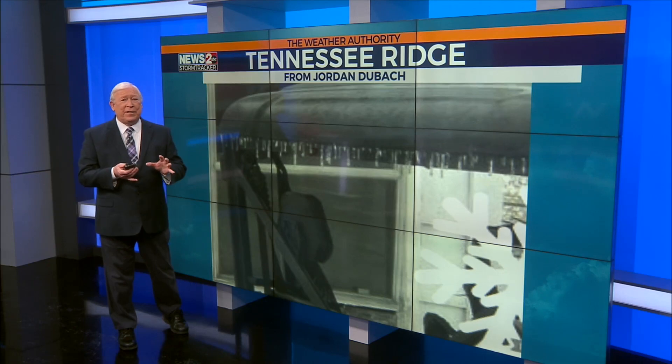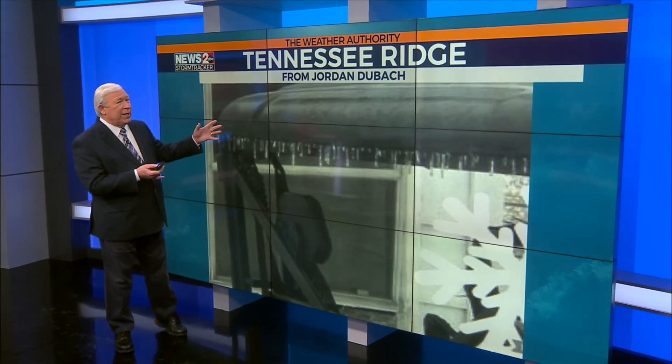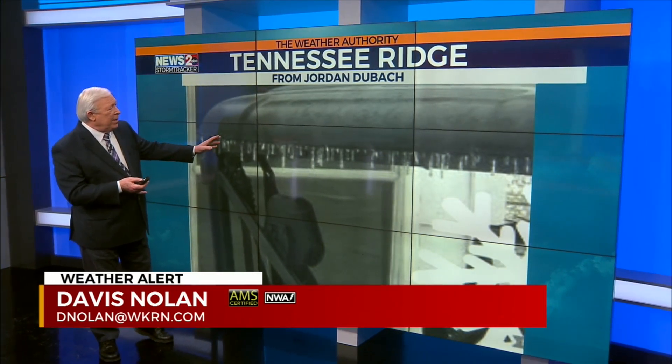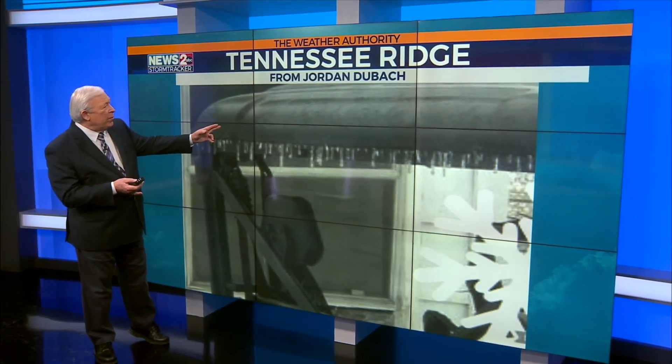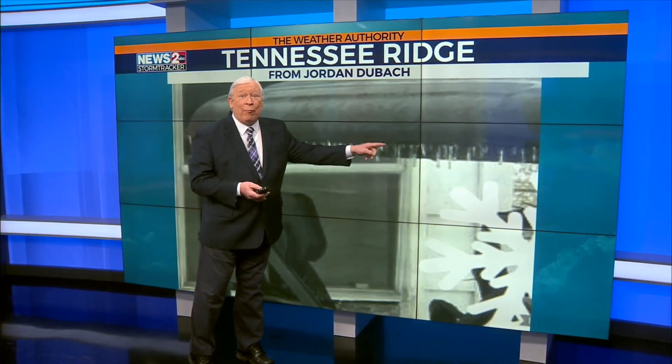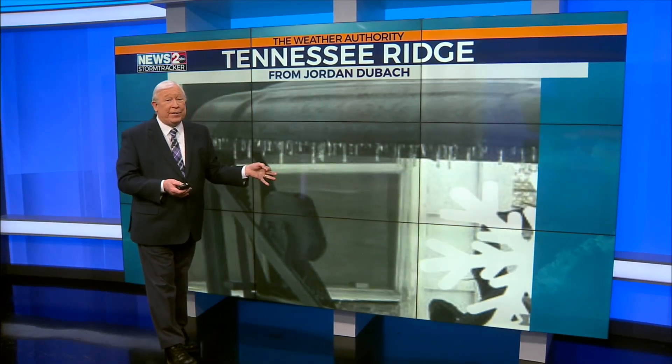It's actually been getting the sleet and the freezing rain. This is Tennessee Ridge, on the border of Stewart County as well as Houston County, from Jordan DuBac. And you can see the icicles coming off the awning here, so we definitely have rain that's coming off the awning and freezing there.